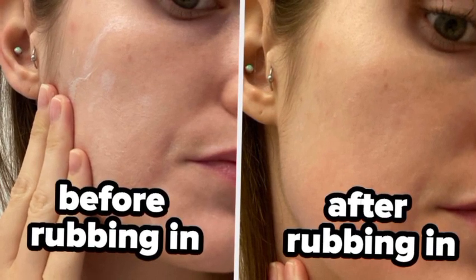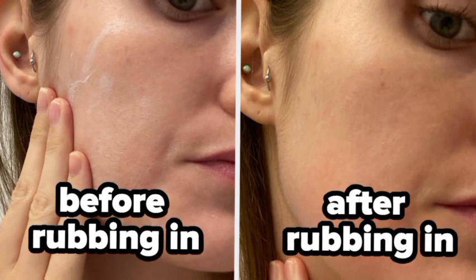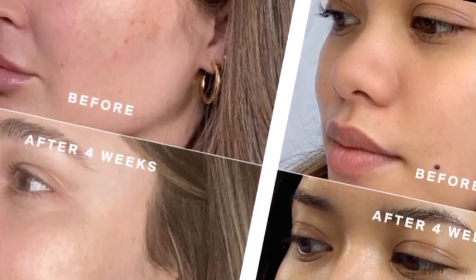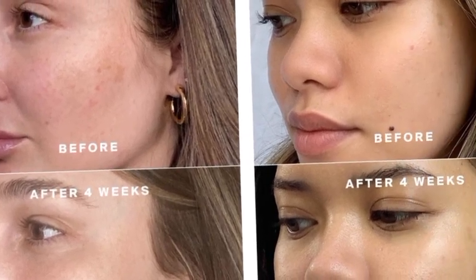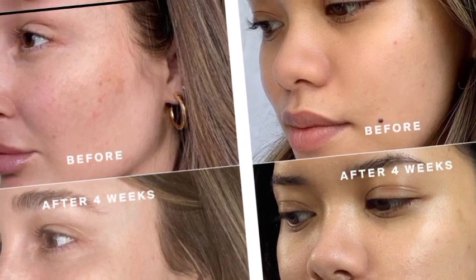The difference between sunscreen and sunblock: sunscreen works just as the name implies — it screens the skin from damaging UV rays. Sunscreen is bright but is absorbed into the skin when applied, becoming transparent.